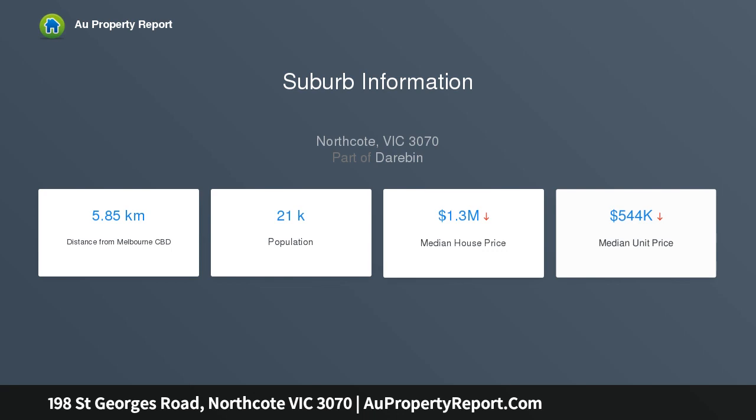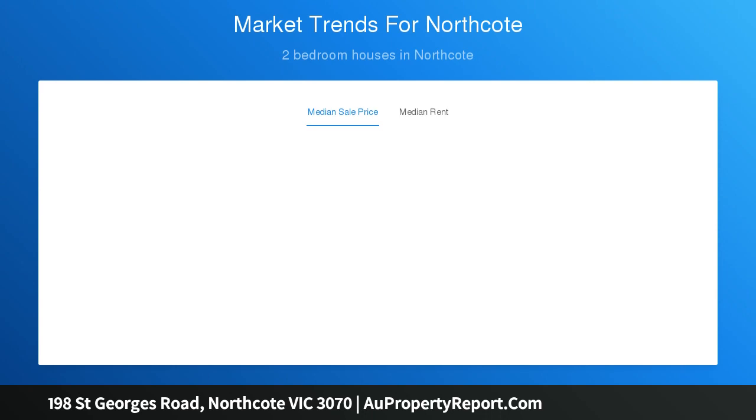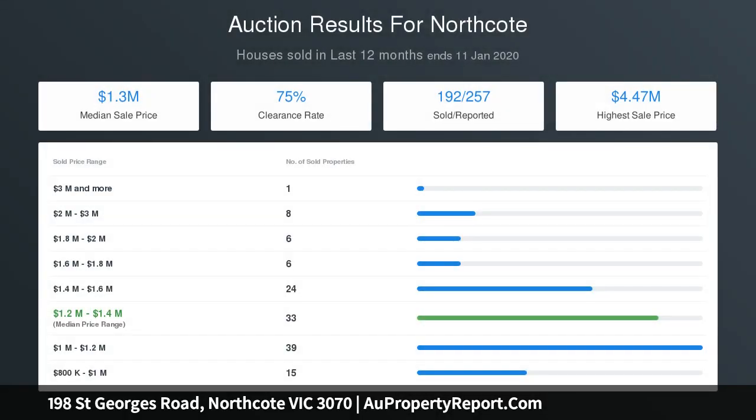Ducted heating, split system air conditioning and off-street parking (OSP), together with enviable proximity to trams, cafes, lively High Street, Croxton station, and Merri Creek parklands and bike trails — it proves an unmissable lifestyle opportunity.